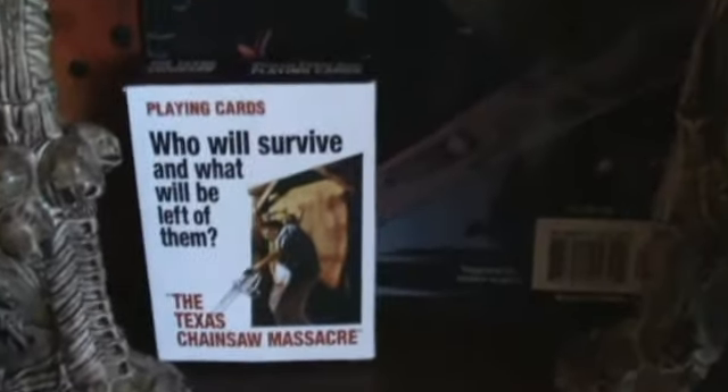There's a Norman Bates — I'd say about an 8 or 12-inch, same series as the Freddy Krueger and Leatherface ones. There are also some Texas Chainsaw playing cards and some Friday the 13th ones — they're pretty cool. And there's a Jason Goes to Hell figure, pretty hard to see.